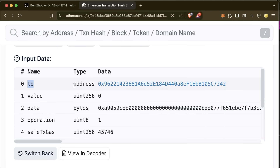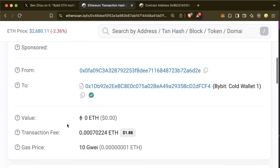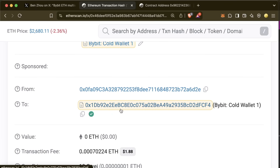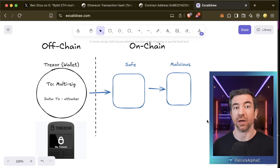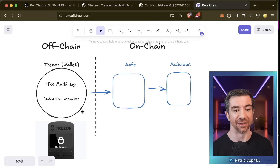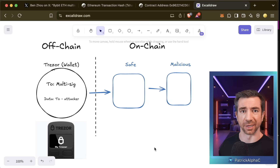The 'to' address in the input data is one of the first confusing things that can trip up users. The 'to' address in the input data is a certain address, however the actual 'to' field sends to the multi-sig. On your wallet it will say the 'to' address is the multi-sig address — which is correct, you are sending to the multi-sig — but that multi-sig is then going to call some other malicious address hidden in the data. If you only spot-checked the 'to' address, you'd see the multi-sig and think it looks fine. But that's not enough.